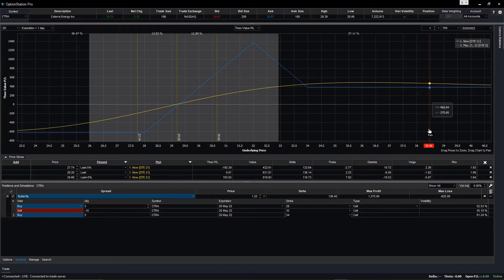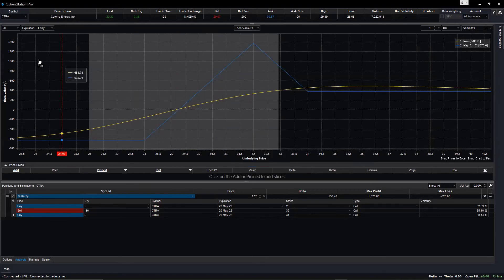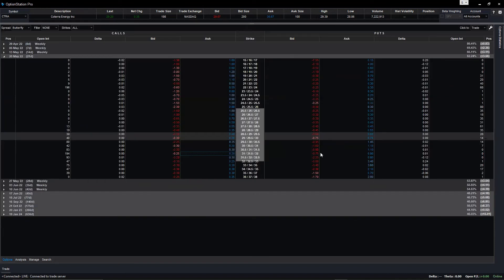Now, you're doing a debit butterfly — you're paying out. Remember this risk profile. Now I want you to go back and put up a long put butterfly and compare both risk profiles — they are almost the same. Go back to option, change again. Go to the put side. Long the same three strike prices.